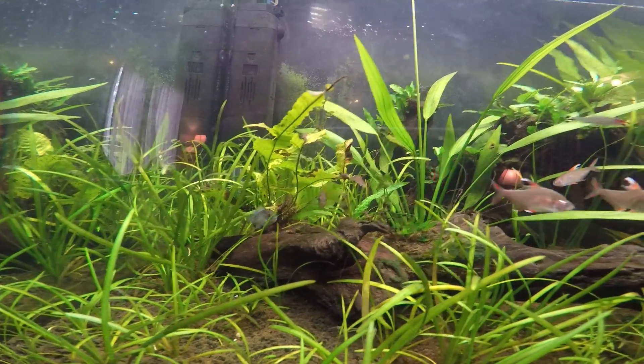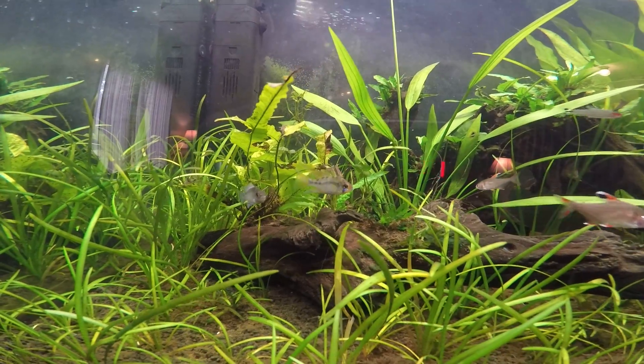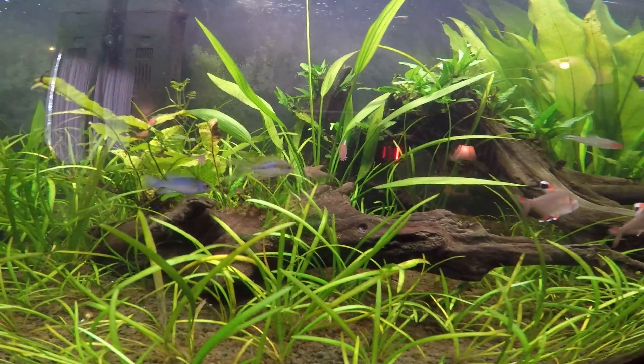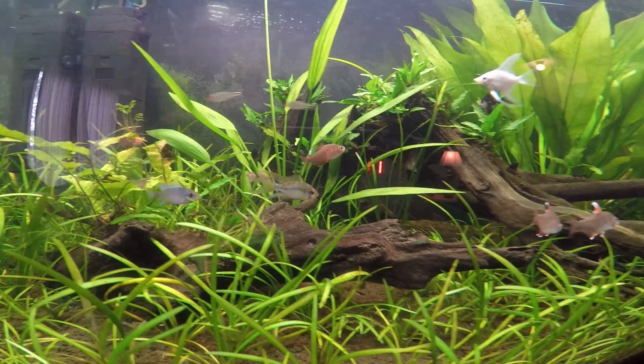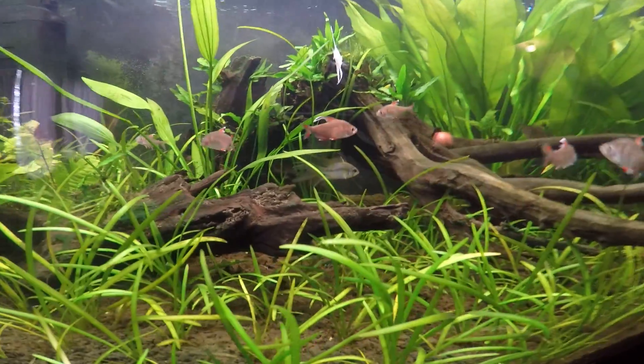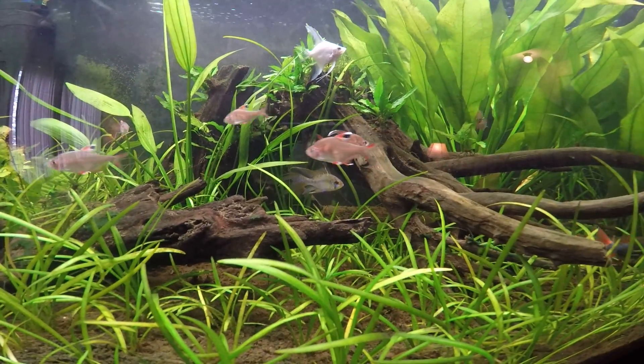I bought the German blue ram a while ago. I've never seen one with flowing fins like his — the way they're long and whatnot. I'm not sure if he's a true German blue ram, but he's got the flowing fins.